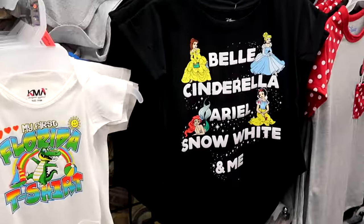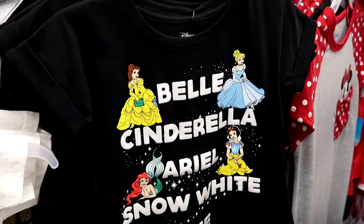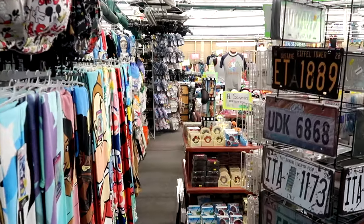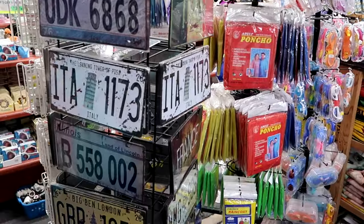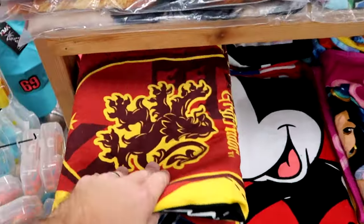Here are some cool t-shirts — this one says Cinderella, Belle, Ariel, Snow White, and Me with all the princesses. How about these shirts with the stripe pattern? Minnie Mouse — it says 'Be Happy.' This front store is absolutely massive; it keeps going on and on. You have everything from ponchos to license plates you can purchase here, and it looks like they even have a bunch of assorted beach towels as well.